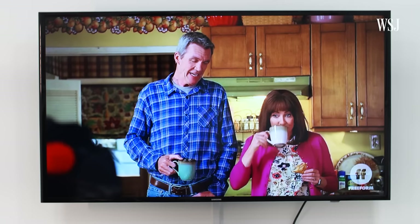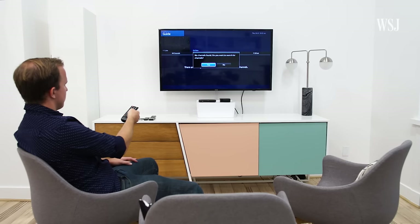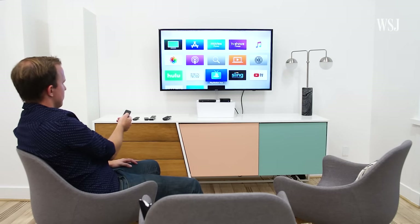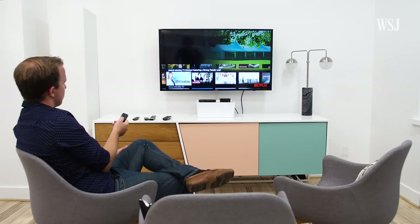If you don't like it, no problem, just switch channels. Now, finding a show is like trying to remember what's going on in Game of Thrones. There's too many options, and I can't even remember where anyone is or what their name is.